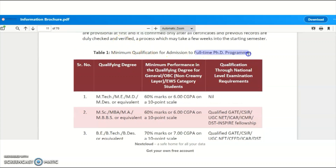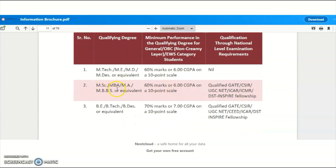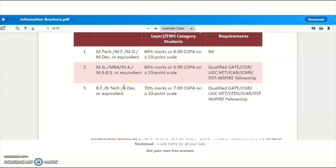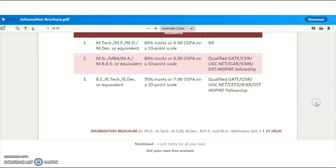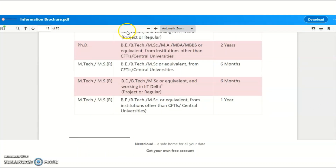Minimum qualifications required for admission to full-time PhD programs: candidates with M.Tech, M.D., or equivalent need 60% or 6.00 CGPA on a 10-point scale, and no NET or GATE is required. Candidates with M.Sc, MBA, M.A., or equivalent need 60% and must qualify GATE, CSIR, UGC NET, ICAR, ICMR, or DST Inspire Fellowship. Candidates with B.E., B.Tech, BDS, or equivalent need 70% and must have qualified one of these examinations. These are the minimum qualifications required for IIT Delhi PhD programs.